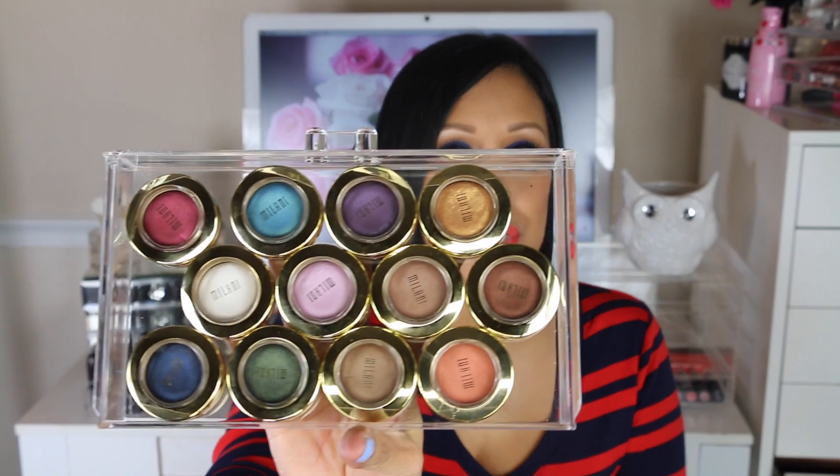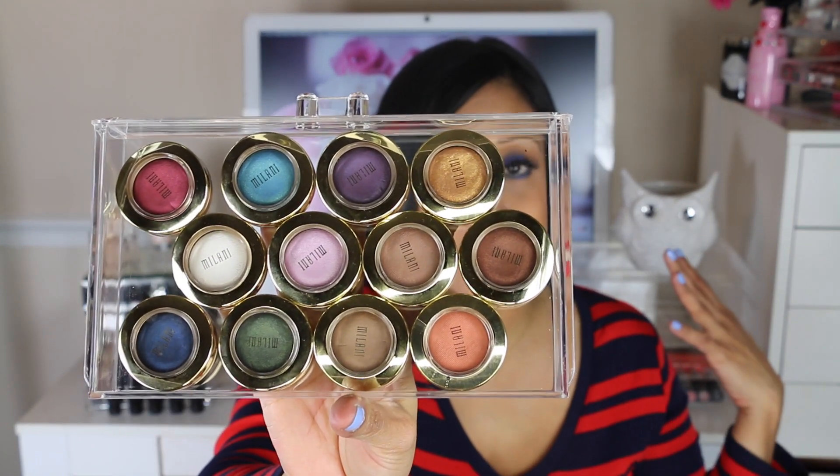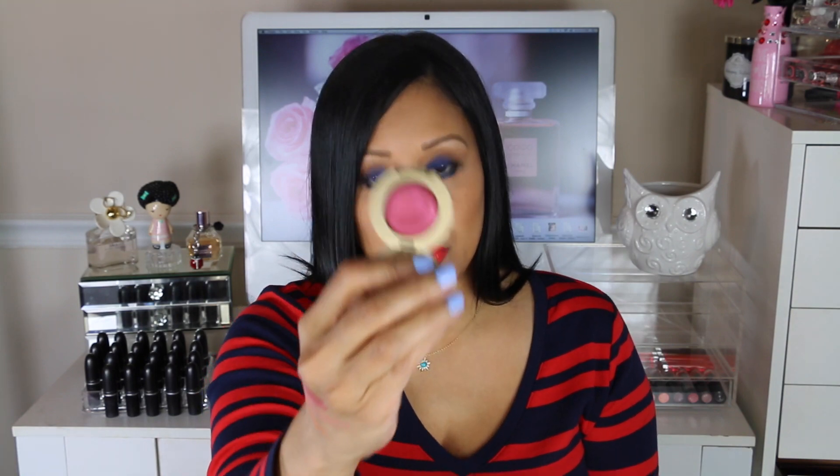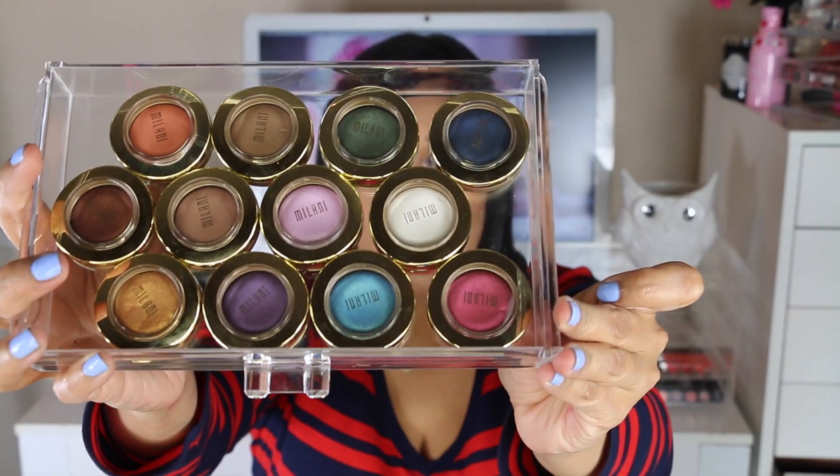These eyeshadows are my top favorite drugstore eyeshadows — these are the Milani Bella eyeshadows. The packaging is awesome and I love the gold. These eyeshadows blend like magic and are so pigmented. I'm swatching the color Bella Rouge, which is a beautiful pinkish burgundy. They look like foiled, metallic eyeshadows and come in so many different color combinations. If you haven't tried these, you're missing out.